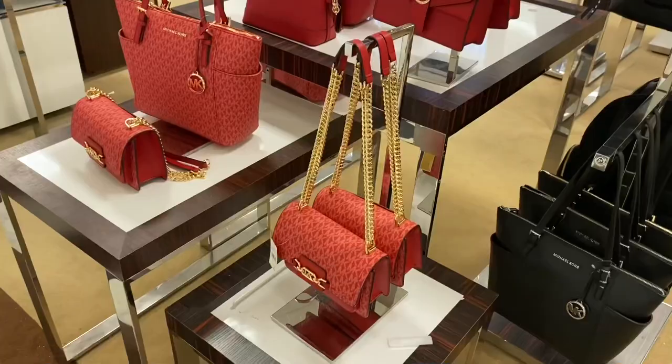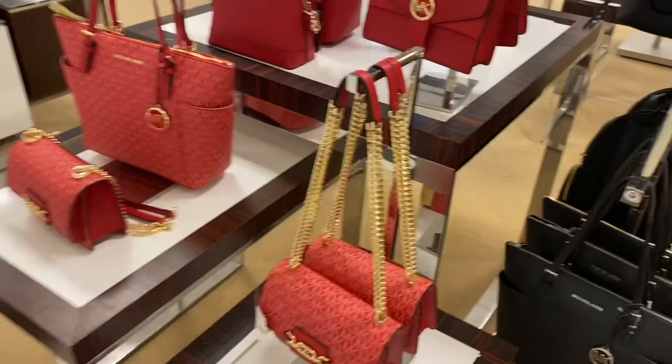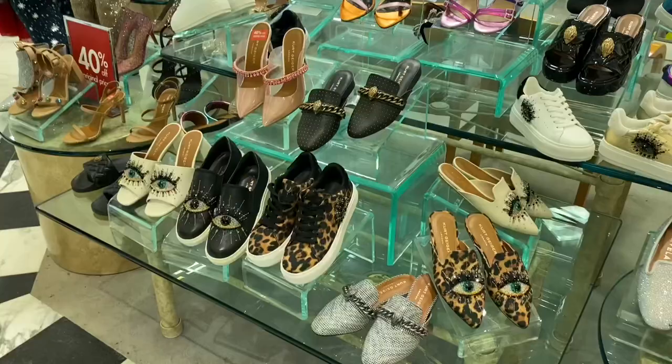I like this new style of Michael Kors — it looks so cute. I've been seeing that a lot. I like how the straps are done — it kind of reminds me of Chanel. They also have some cute slippers from Jessica Simpson, and Anna and Ava.